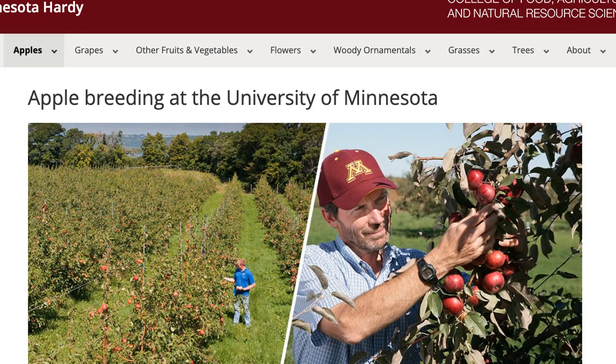They used it for breeding purposes, but it was never released because it was small — it was not what we call pretty. But there were enough people like me who bought it as Minnesota 447 who fell in love with it, and they kept badgering the university until finally they held a contest to name it, with 7,000 people writing in with names.